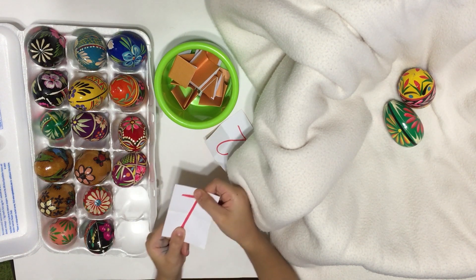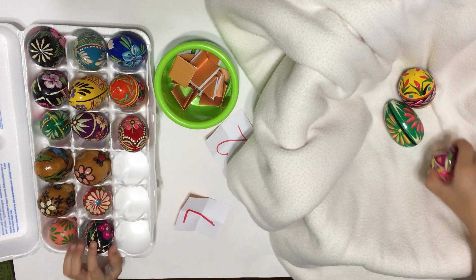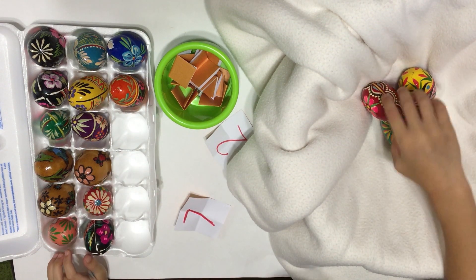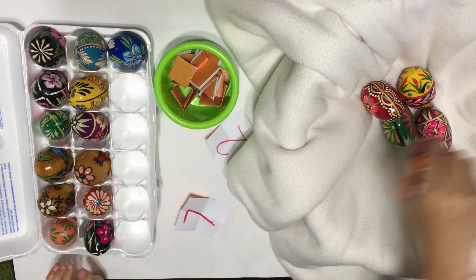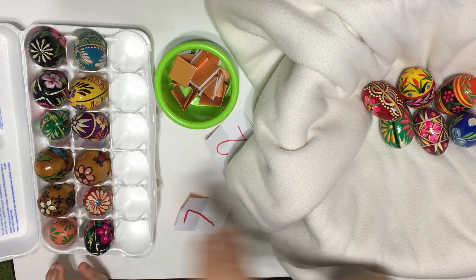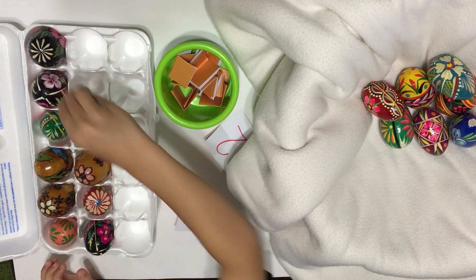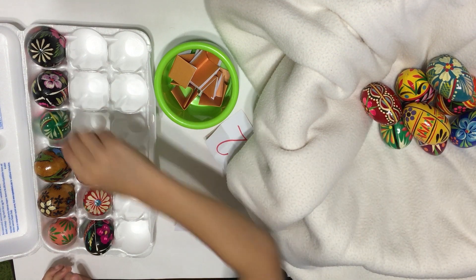It's number seven. One, two, three, four, five, six, seven.